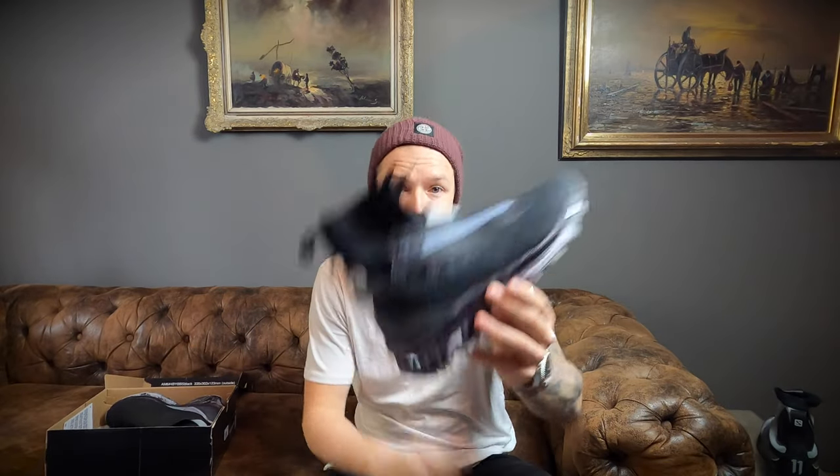Here I have the Gore-Tex version of the Bamba 2 from Fall/Winter 2019 — the current version. I will do a review of this piece soon. Today we're talking about the Bamba 3, which is another unique silhouette from the collaboration between Boris and Salomon.